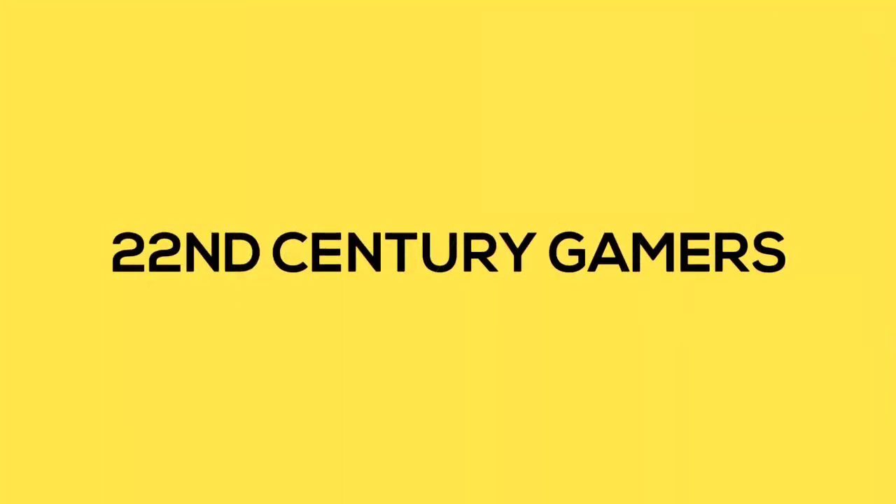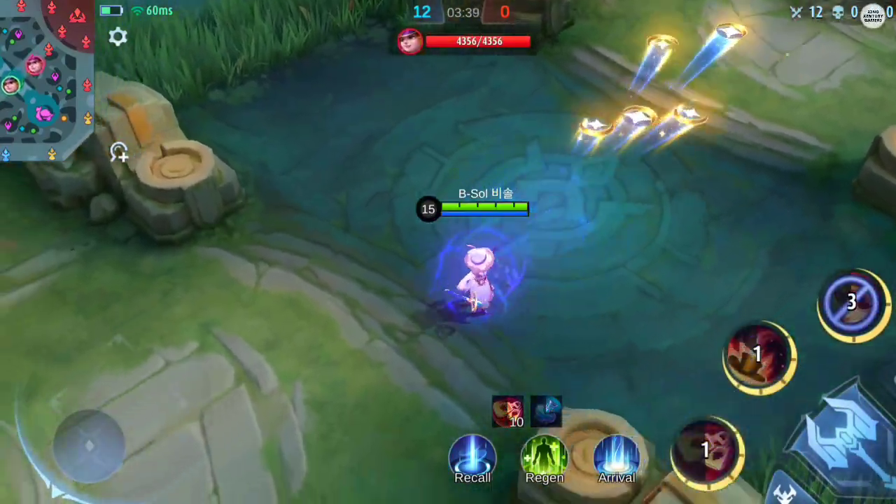Hello, welcome to the new video. In today's video, we have a special overview.